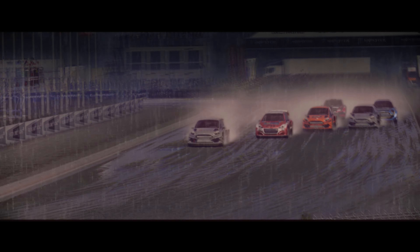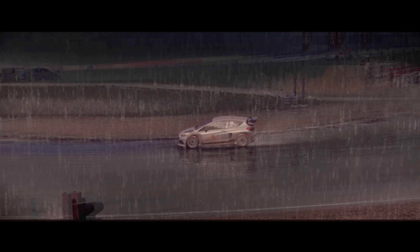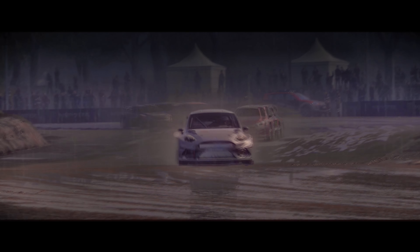And they're off. The silver car is in front of the red car, in front of the orange car, in front of the silver car. He makes a turn. The other car is turning as well.